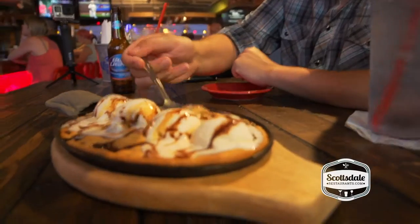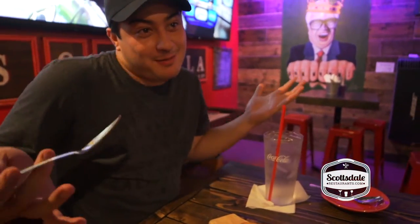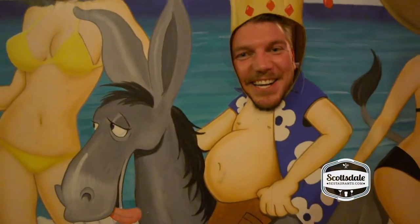Oh my god, look at the gooeyness — it's going to be like heaven. That's ridiculous. So we just enjoyed a great meal at Loco Patron in Old Town. It was amazing. The black beans were the stealer of the show for me. It was a great place. If you don't come here, you're a jackass. Come to Loco Patron.